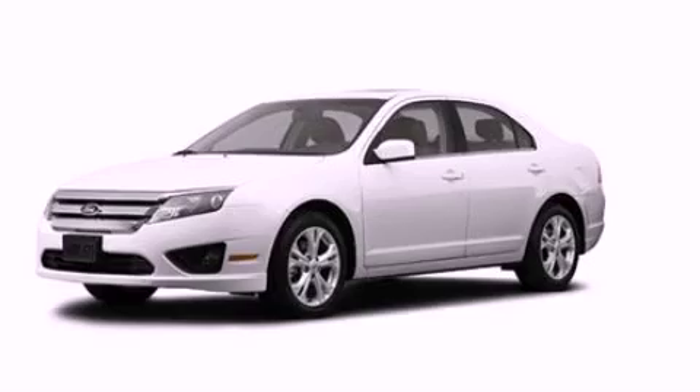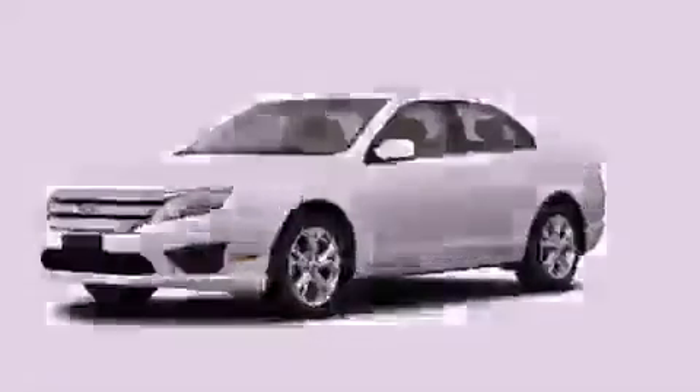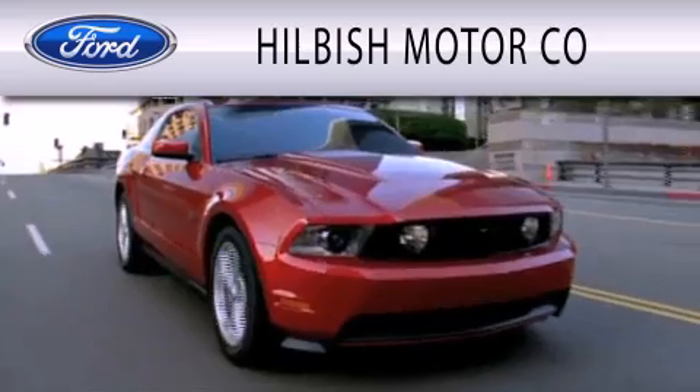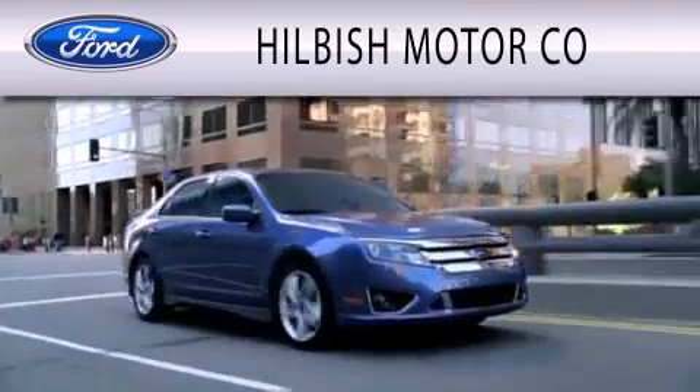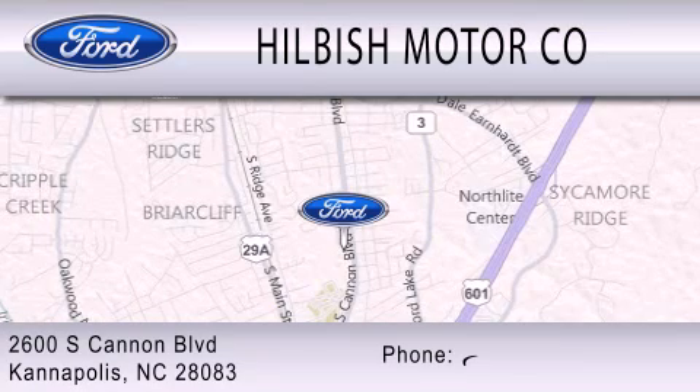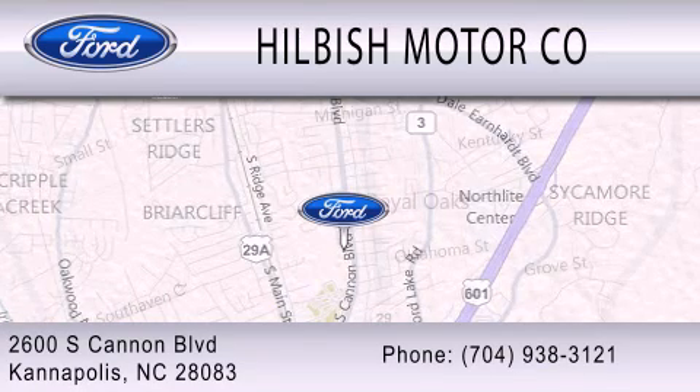Call or visit us right now and arrange your test drive today. Hillbush Motor Company is dedicated to doing everything possible to ensure that the experience you have selecting your vehicle is as pleasant as possible. We are located at 2600 South Cannon Boulevard in Kannapolis.